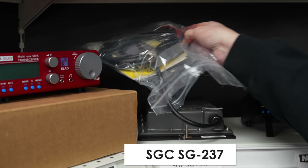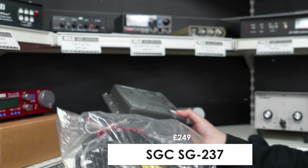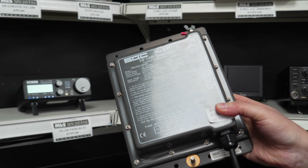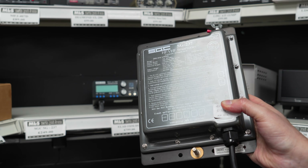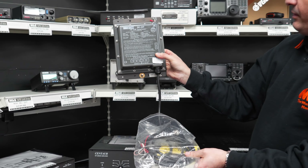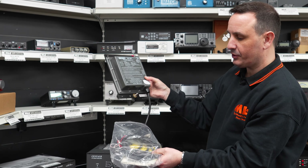Moving down a bit we've got the SG237 — let me show you that. HF and VHF, and when I say VHF I mean six metres. It's a random wire tuner — really simple. You stick that onto your wall outside, put your earth in there, run a wire down, then plug straight through.